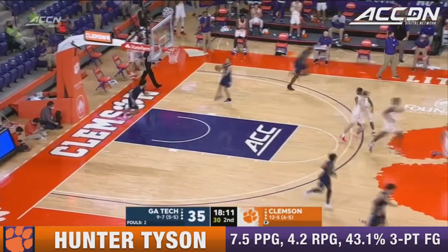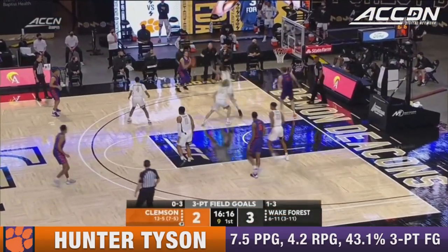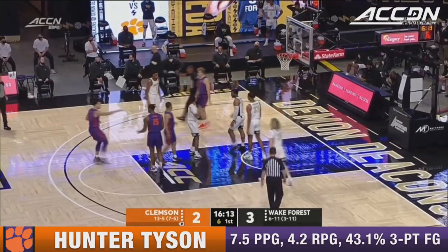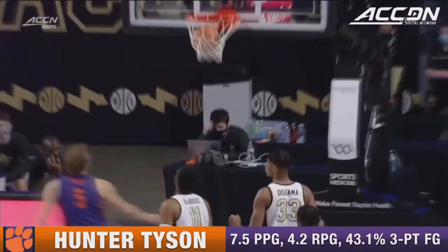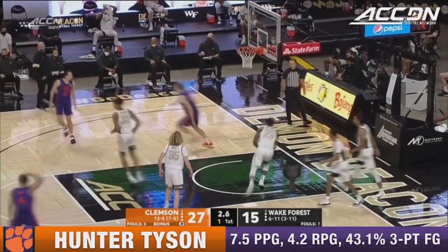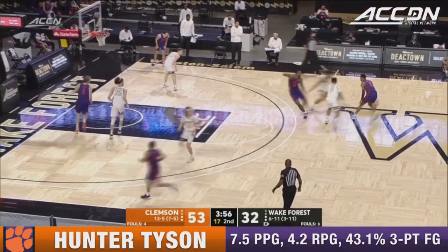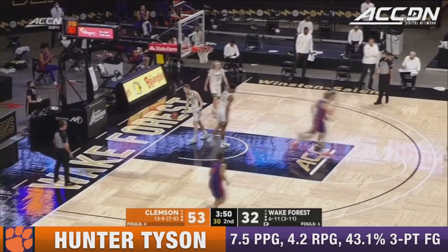Tyson got loose — backdoor on the baseline and got it from Trapp. Another three off the mark, but there to scoop it up and put it in — Hunter Tyson in perfect position. Not much success; this one right here doesn't even draw iron. This is a team that went into Tallahassee and put up 85 on Florida State, and since that loss in overtime, they have lost all their confidence. A tough loss against Duke.